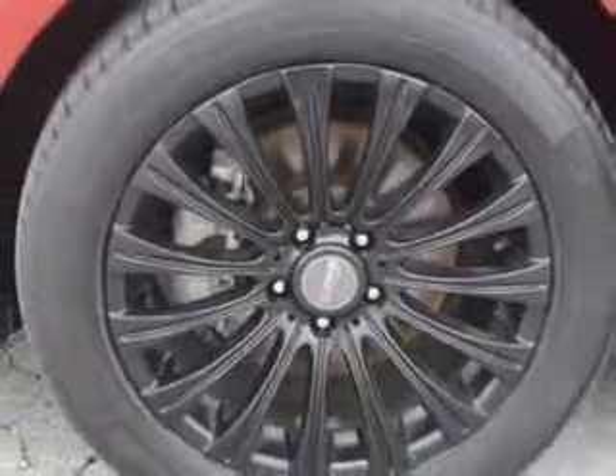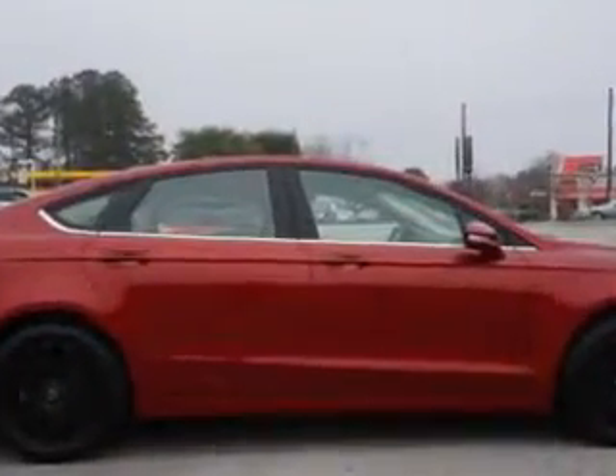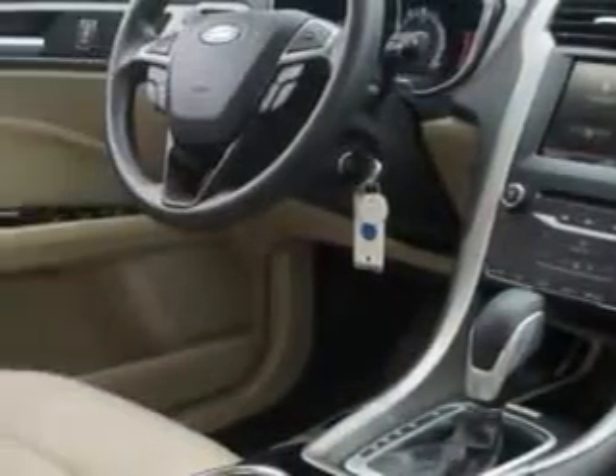Enjoy an exceptional 37 miles to the gallon on this great car, with features like Hill Start and Braking Assist, Keyless Entry Keypad, Auto On Headlights, Hands Free Communication System, Halogen Headlights, and much more.